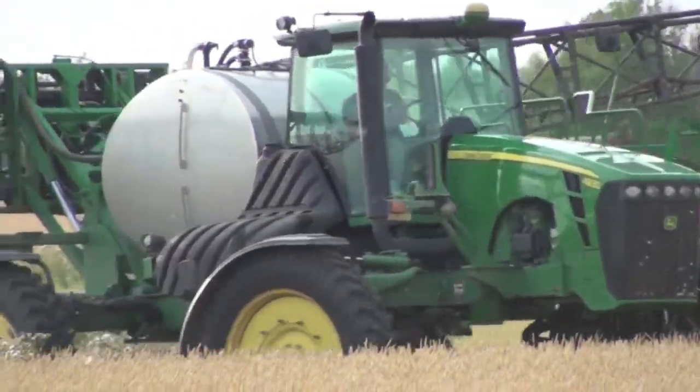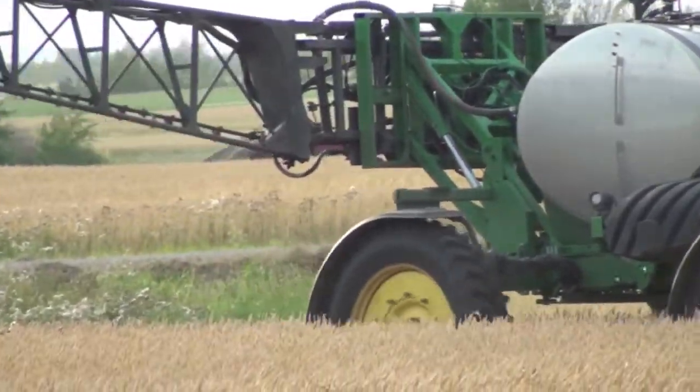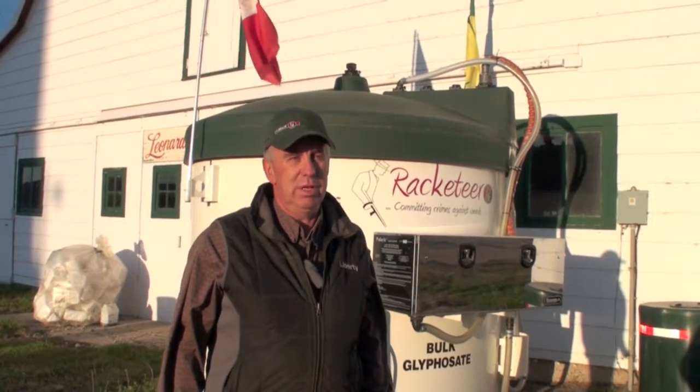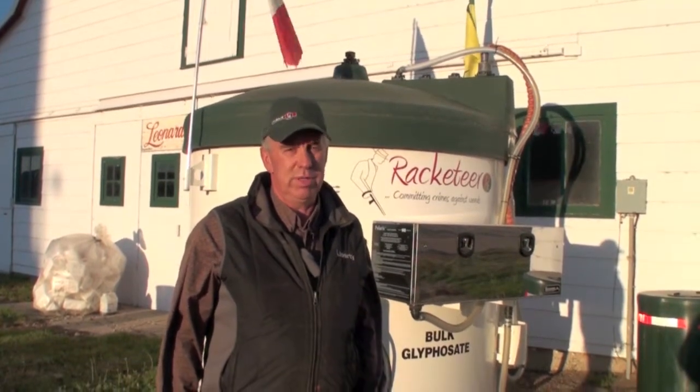Has Racketeer improved productivity on your work? Yes, for sure. We're able to do a lot more acres in a day with this system. It's a lot more efficient and we can do a lot better job with the product.